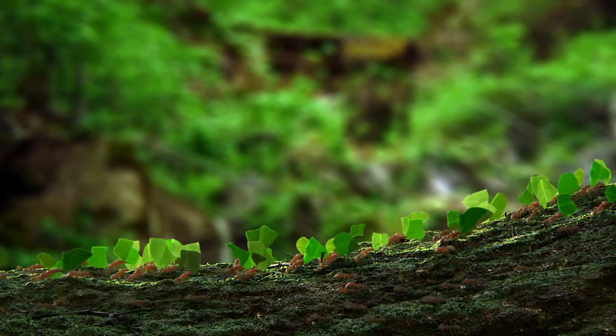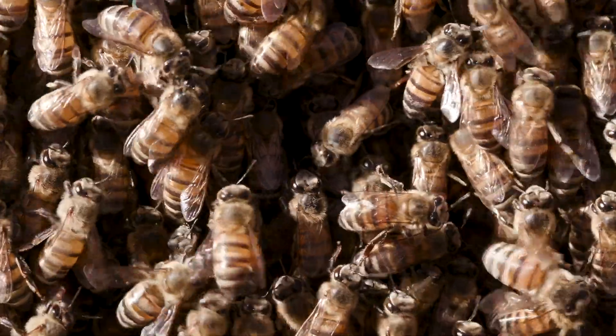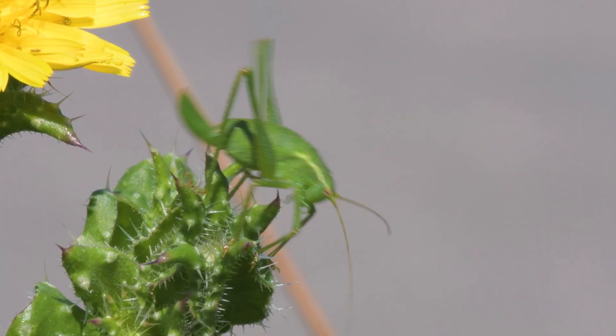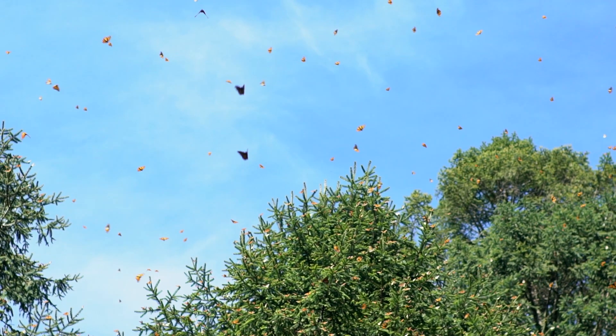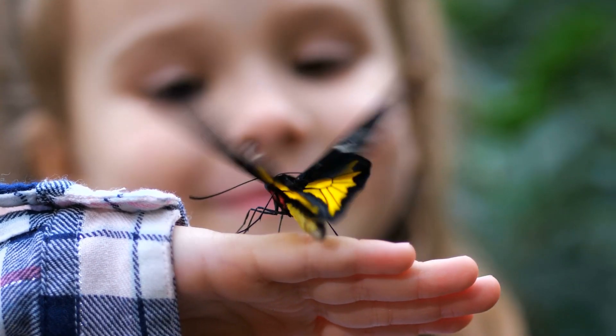So, next time you spot a tiny creature crawling or flying by, take a closer look. If it has three body parts, six legs, and maybe even a pair of wings — congratulations! You've just identified an insect, one of the most fascinating creatures on Earth. The insect world is buzzing with life. Ready to explore it?